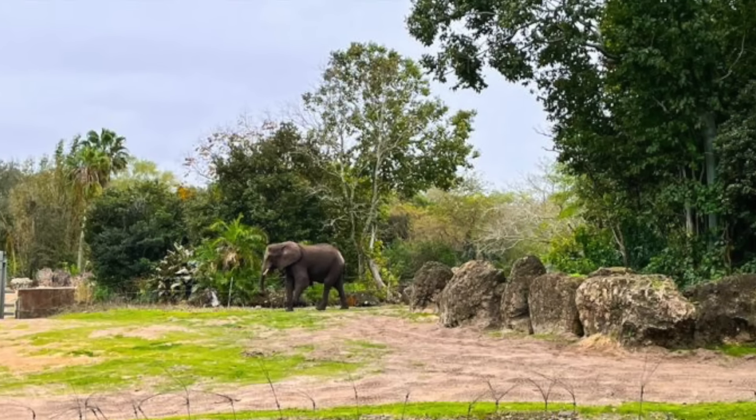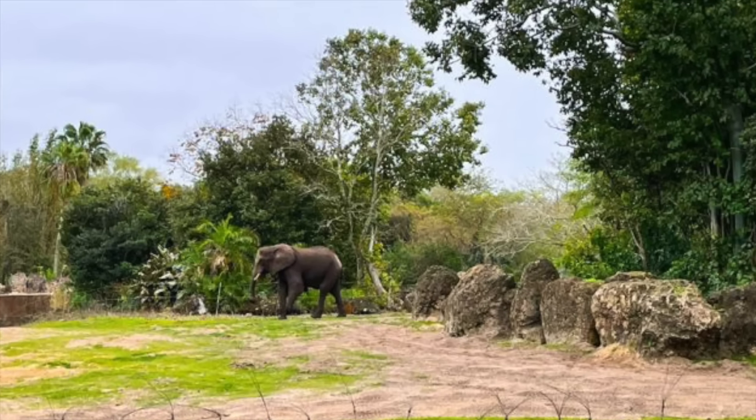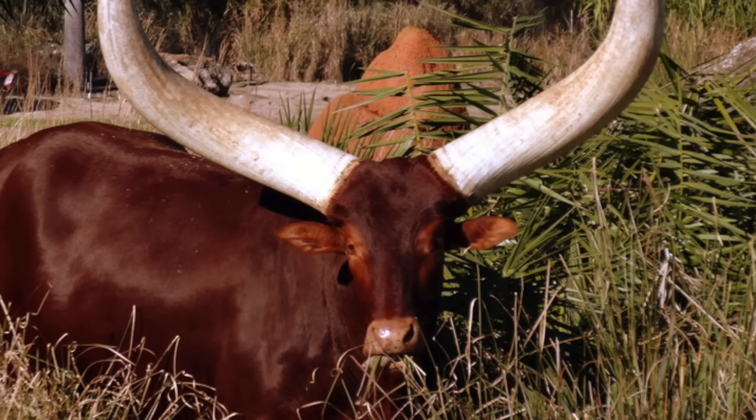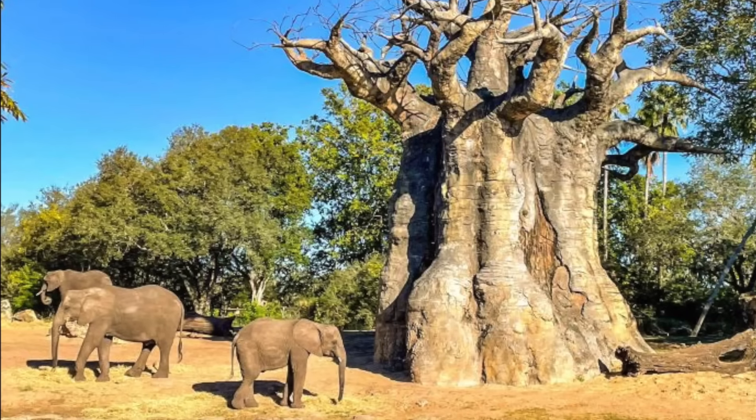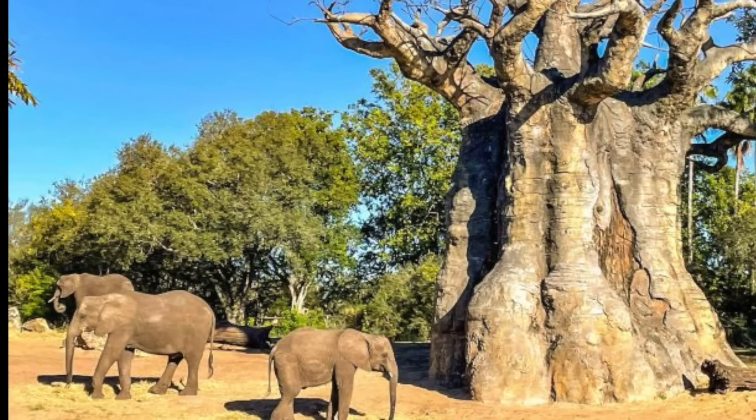The tour or safari you choose will determine your price point, and keep in mind these experiences cost extra on top of your standard Animal Kingdom ticket. That said, Caring for Giants and Up Close with Rhinos are actually way cheaper than most Disney World VIP tours — Caring for Giants is just $39 per person, while Up Close with Rhinos costs $49 per person. What else can you do for that kind of money in Disney World?